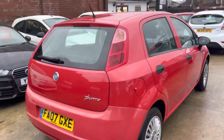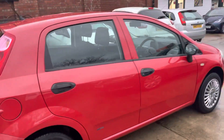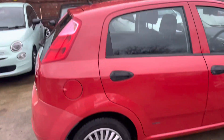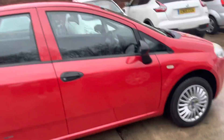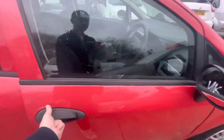It's a low mileage car in very nice condition, and also a five-door, which is a key selling point — there are quite a few three-door Puntos on the market but not many five-door versions, especially around this price bracket.